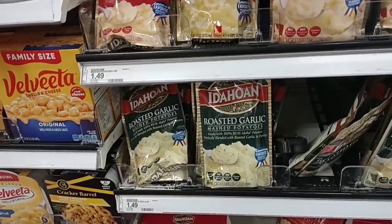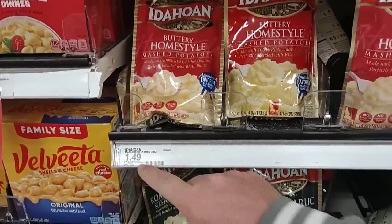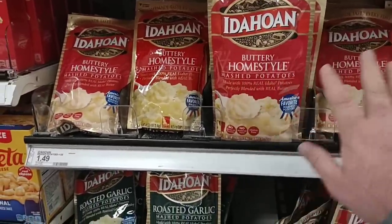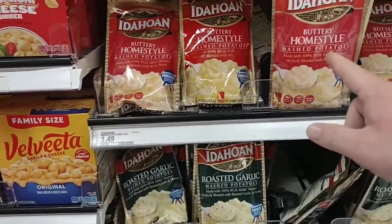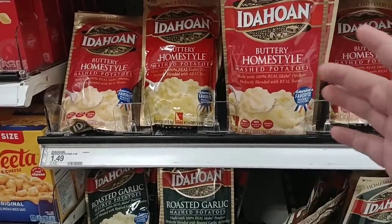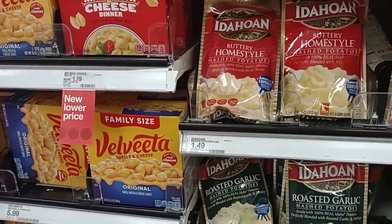So much for getting Idahoan potatoes for $1.29 — they've caught up to everywhere else at $1.49. Last year these were a dollar all day, 99 cents a piece everywhere. The first time we saw them go over a dollar was when Dollar Tree went up to $1.25 on everything — they were selling these for $1.25 when they were still a dollar everywhere else.